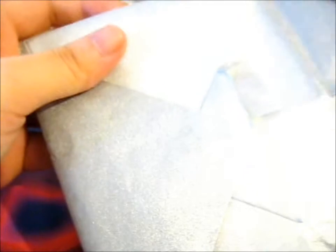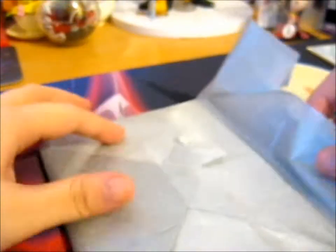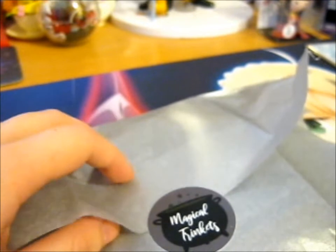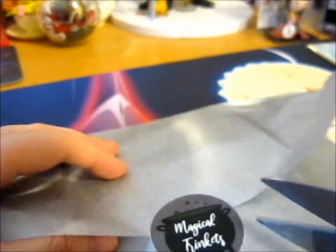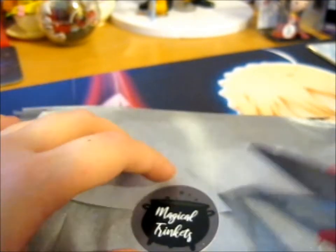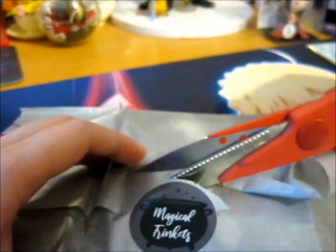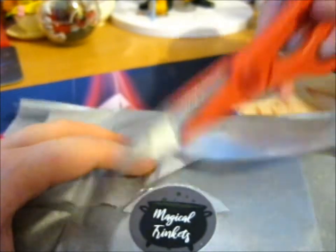I'll just take a picture of it first, flip this side too and get a picture of that as well. I'm going to put this sticker in my scrapbook.